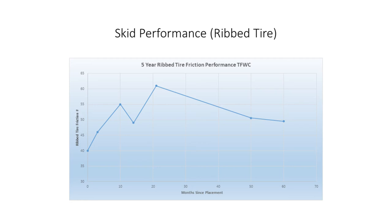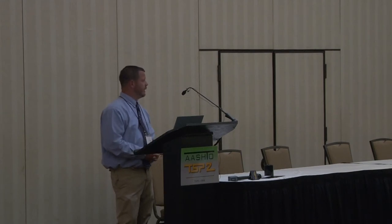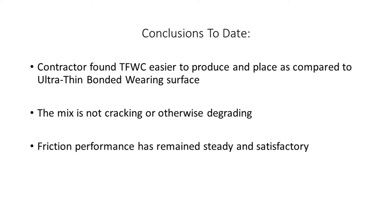I also have the ribbed tire performance over 60 months, up to about six or seven months ago. We also did texture work — John Hennel and I went out measuring with the CT Track Meter around 2014, about two years after the original placement. We were still getting mean profile depths well in excess of twice what we were getting on the dense graded counterpart. The contractor also indicated — anecdotally — that the thin friction wearing course was easier to produce and place than the ultra thin bonded.